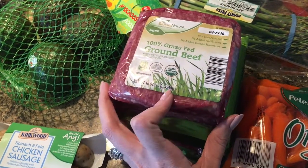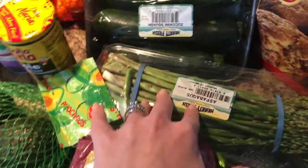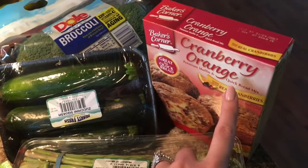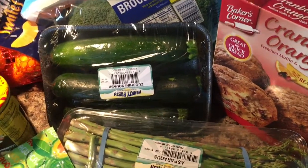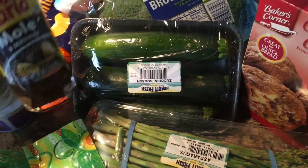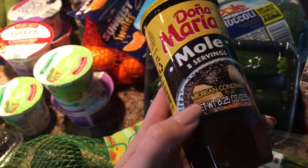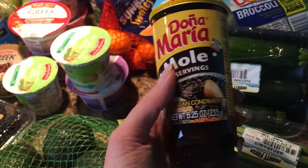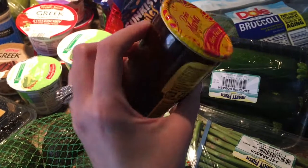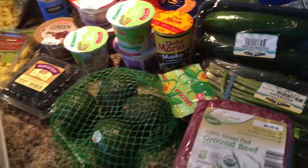Then we have some organic baby carrots for my son, some asparagus, and some zucchini. I picked up a box of cranberry orange muffins — not typically something I get, but I was hungry and they sounded good. I also grabbed this mole sauce to try on some chicken. It was super cheap — like a dollar something — and if I were to make my own mole sauce it would cost a lot more, so I figured I'd give it a try.